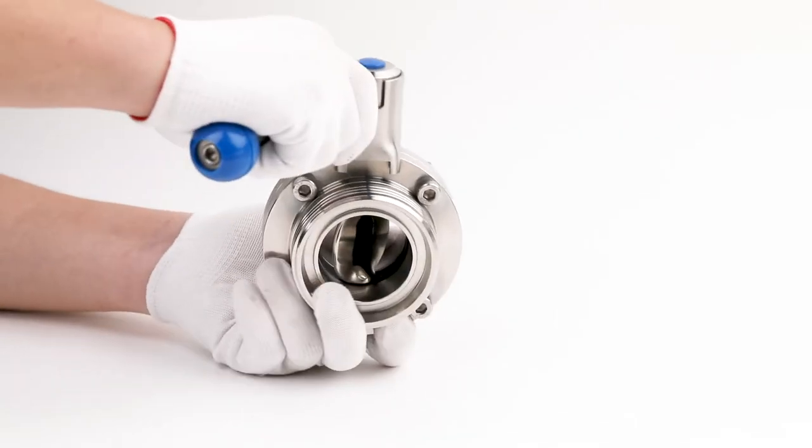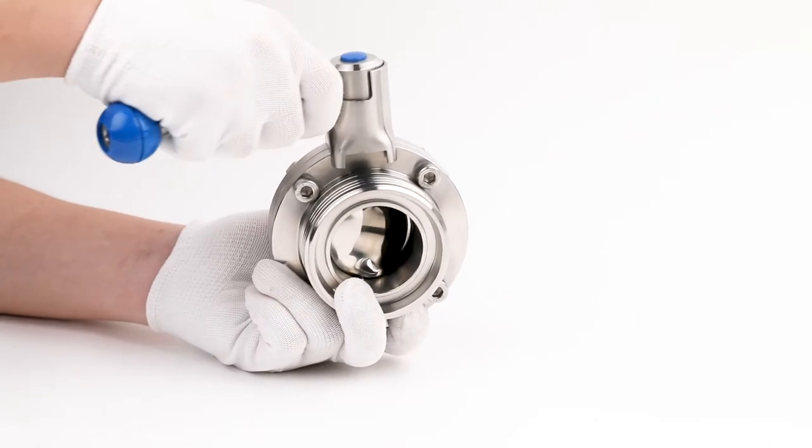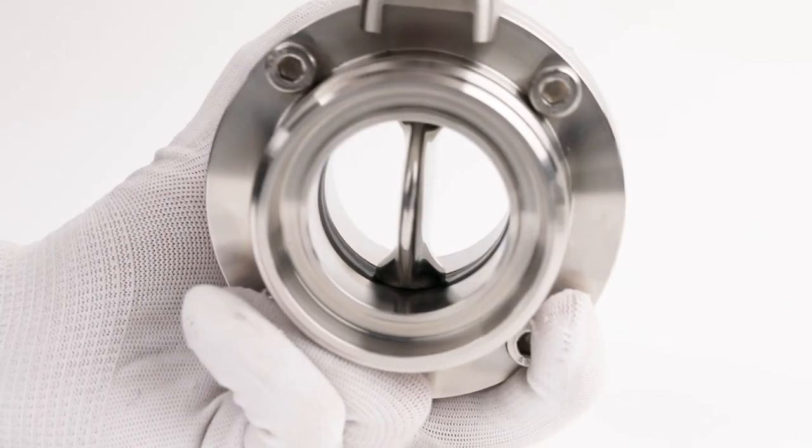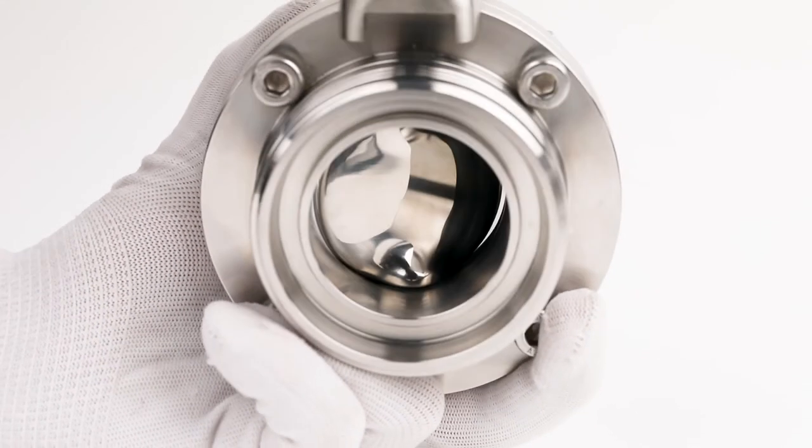Such valve with high cleanliness without retention of media are butterfly valve with CE and ISO certification, seal gasket with FDA certification.